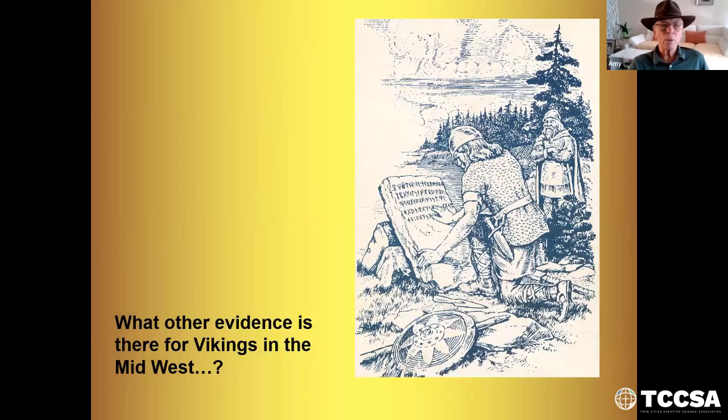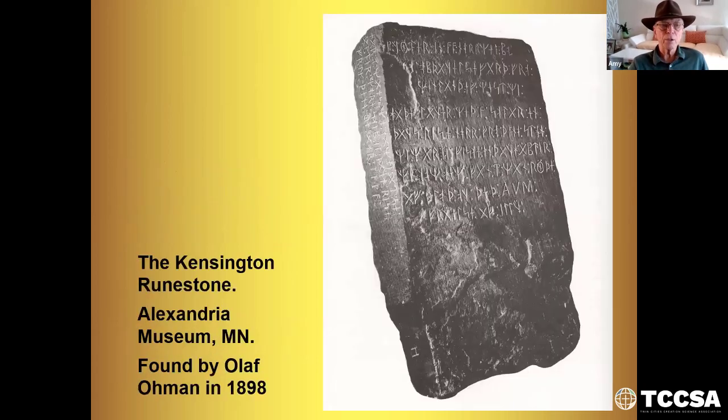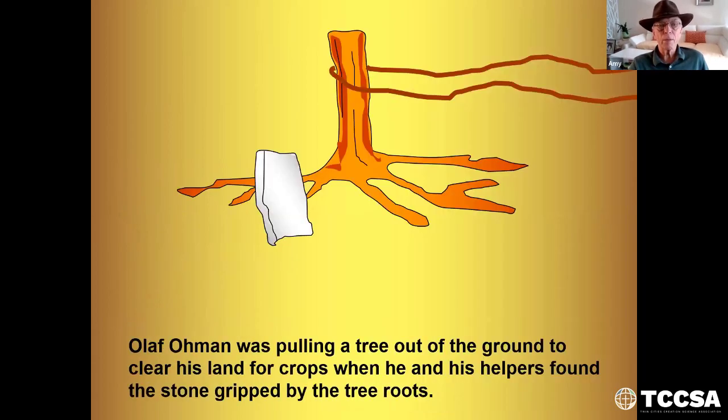Now the rune stone. What other evidence is there for Vikings in the Midwest? This is an artist's view of the Vikings carving the Kensington rune stone near Alexandria, Minnesota. Some of you may have been to the museum there — it's a great place to visit to see these evidences and the rune stone. The Kensington rune stone was found by Olaf Ullman in 1898. He was pulling a tree out of the ground to clear his land for crops when he and his helpers found the stone ripped by the tree roots.